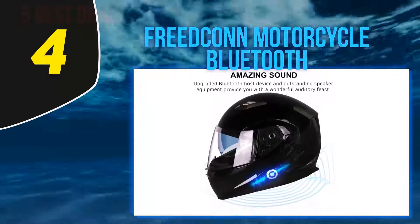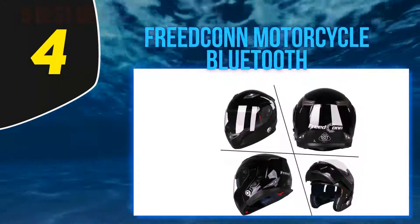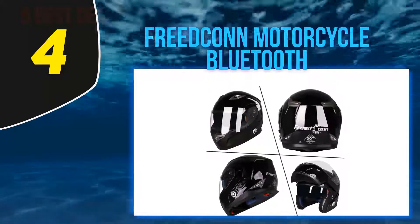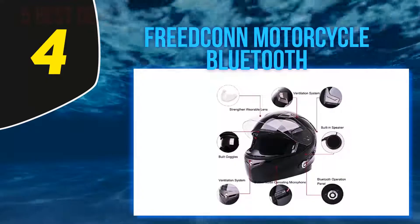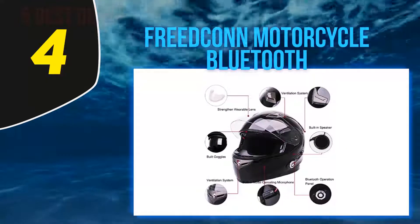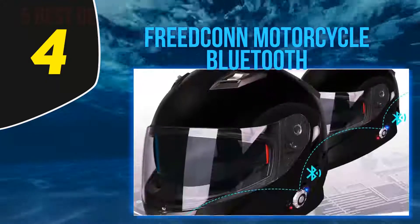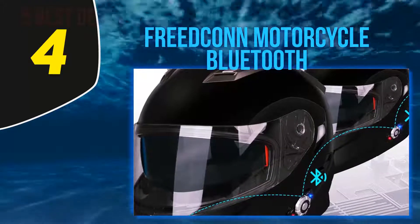The helmet is capable of supporting Bluetooth 3.0 technology. This means you can communicate with four other riders simultaneously if they are within a range of 1,600 plus feet. Although this distance is quite impressive, what's even more admirable is that while most other products can connect with just one phone, this unit can do so with two.